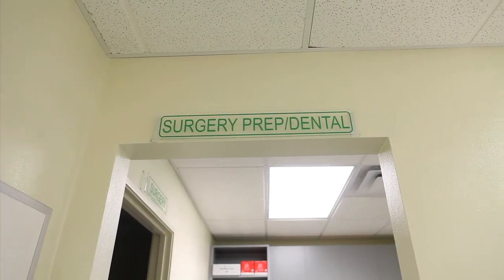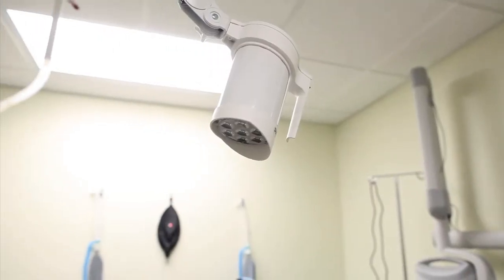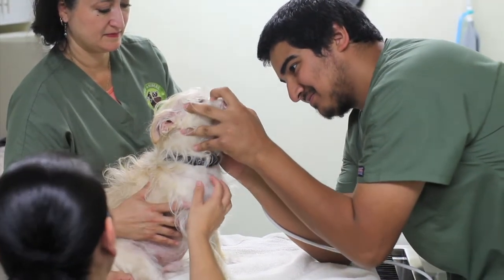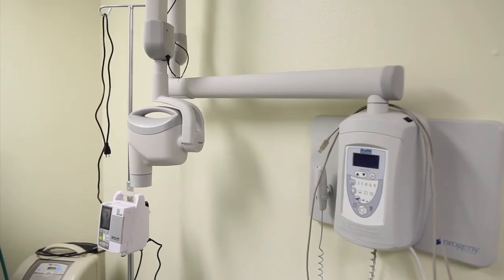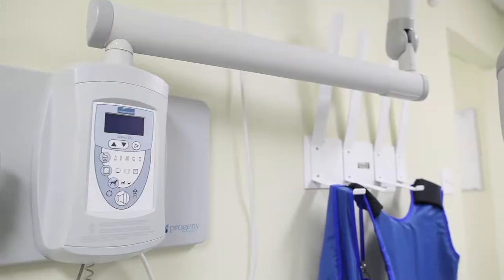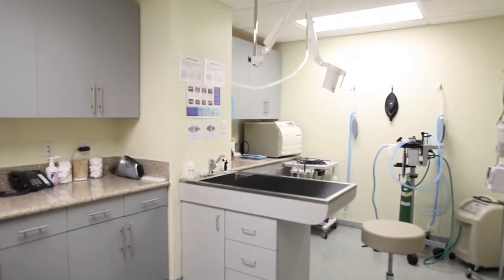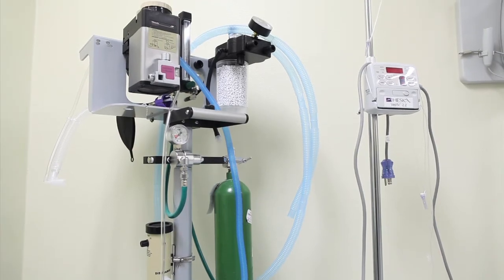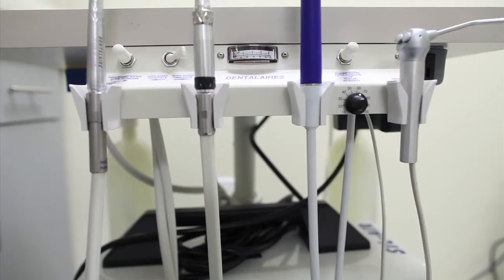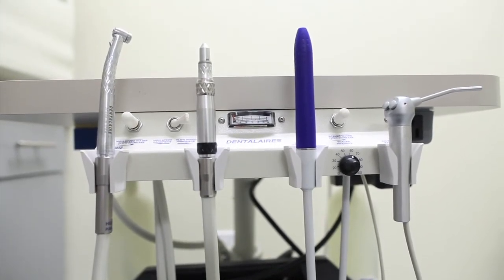We perform comprehensive veterinary dental services, including diagnostics, cleaning and scaling, and dental surgery in our dental suite. PAW's dental suite houses our advanced digital dental x-ray machine, which takes x-rays of each tooth within seconds. As you can see, we have all the same tools you can find at your dentist's office. Our high-speed drill allows us to perform procedures such as tooth removals quickly and with minimal damage to the surrounding normal parts of the mouth.